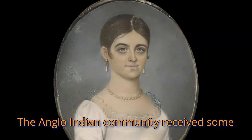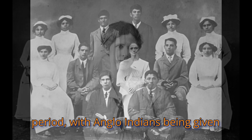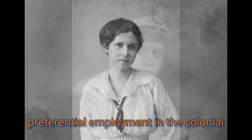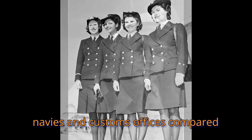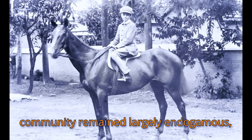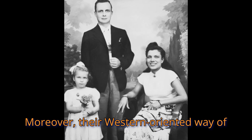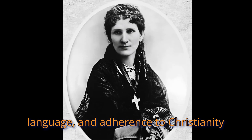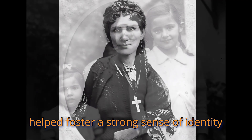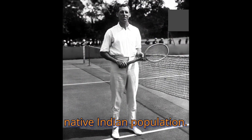The Anglo-Indian community received some level of special treatment during the British Raj period, with Anglo-Indians being given preferential employment in the colonial police force, railways, merchant navies, and customs offices compared to their native Indian counterparts. For several generations, the Anglo-Indian community remained largely endogamous, with many preferring to intermarry with other Anglo-Indians. Their western-oriented way of life, use of English as their primary language, and adherence to Christianity helped foster a strong sense of identity, serving to separate them from the native Indian population.